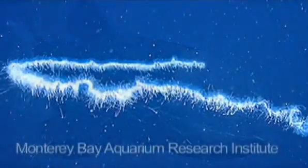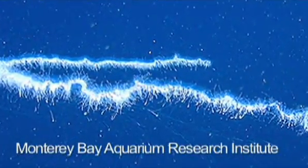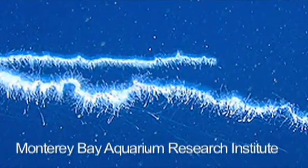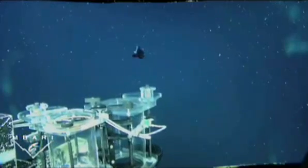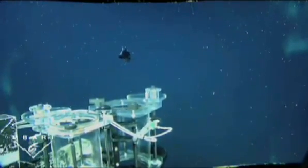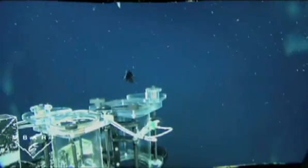Scientists speculate that the barrel eye steals food from siphonophores, elongated jellies with tentacles that capture prey that swims into them. They believe the barrel eye swims into the tentacles and steals the food from the siphonophore. The shield over its eyes protects them from the stinging cells of the siphonophore's tentacles. The barrel eye can also rotate its eyes to avoid predators, or avoid being captured by scientists.